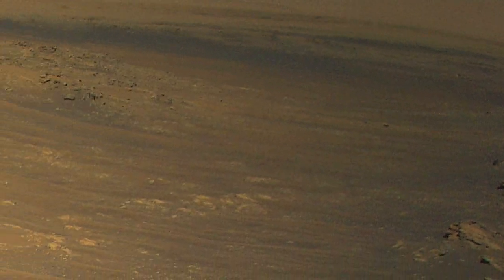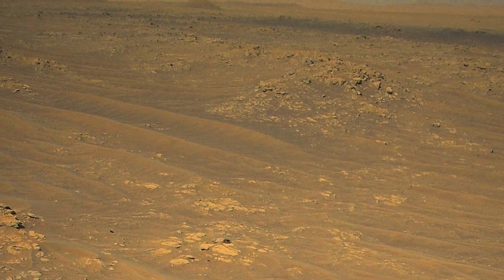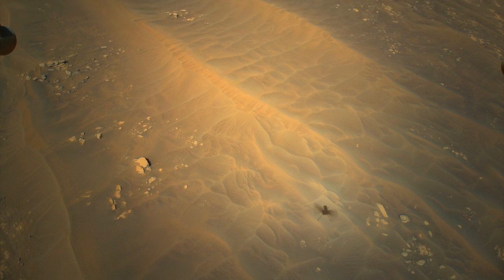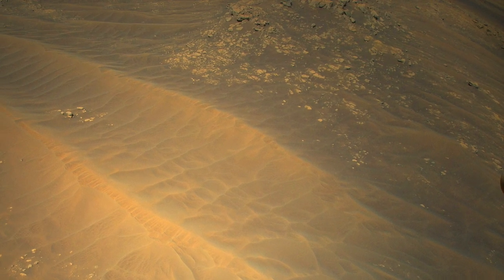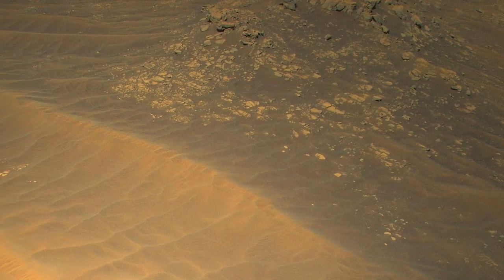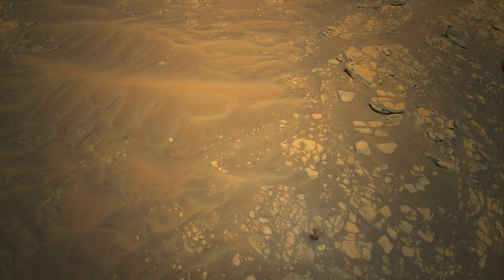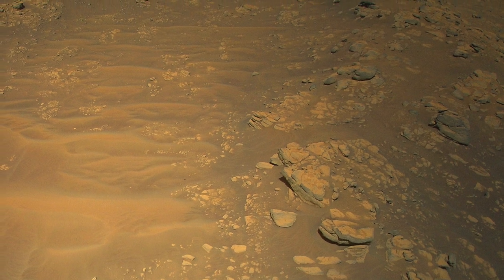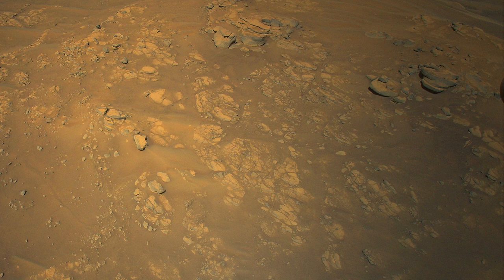There are some pretty big sand dunes on the left side of the rubbly outcrops. Ingenuity's shadow gives a sense of scale. These are potential sand traps to avoid, but the outcrops can be approached from the front. Some of these rocks have flat surfaces and horizontal features that make them look a bit like layered sedimentary rocks, but as presented in Episode 17, volcanic ash deposits on Earth sometimes show features just like these.